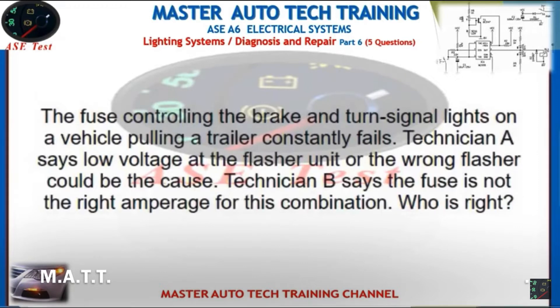The fuse controlling the brake and turn signal lights on a vehicle pulling a trailer constantly fails. Technician A says low voltage at the flasher unit or the wrong flasher could be the cause. Technician B says the fuse is not the right amperage for this combination. Who is right?